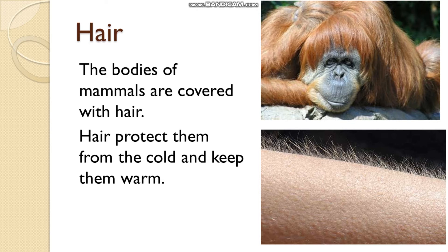So we have discussed what are the things by which the bodies of animals are covered. Thank you, children.